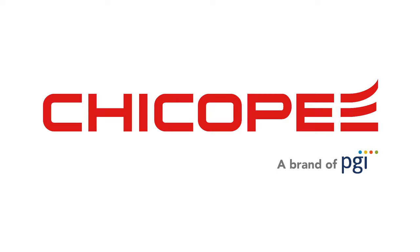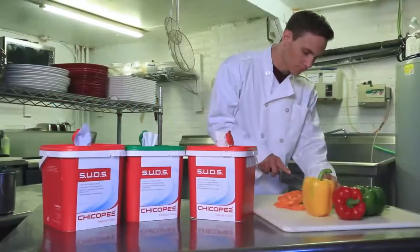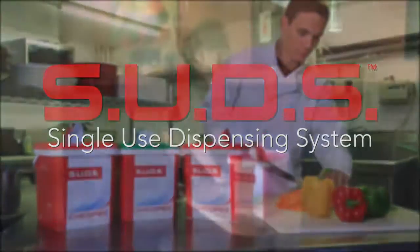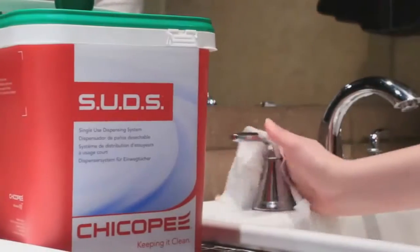As a responsible food service operator, food safety is your top priority. Chicopee's new platform, SUDS — single-use dispensing system — will ensure confident sanitation of your food preparation, dining, and restroom areas.